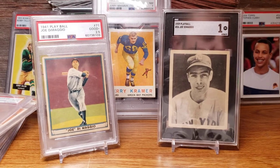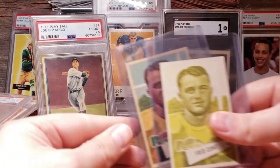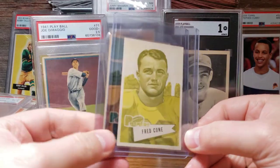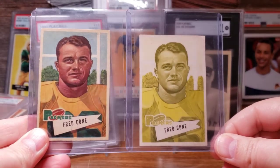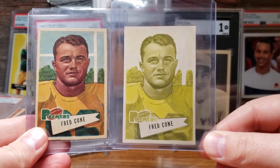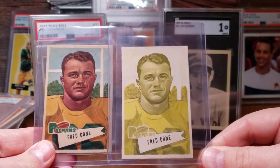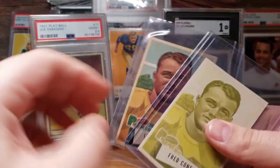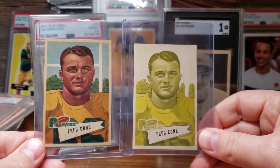In September I picked up a couple of proof cards of Fred Cone — he's a member of the Packers team Hall of Fame. These proofs are involved in the printing process of his 1952 Bowman rookie card, and they have blank backs. These are the first proofs I've owned, so that's another reason why 2021 was unique for my collection.